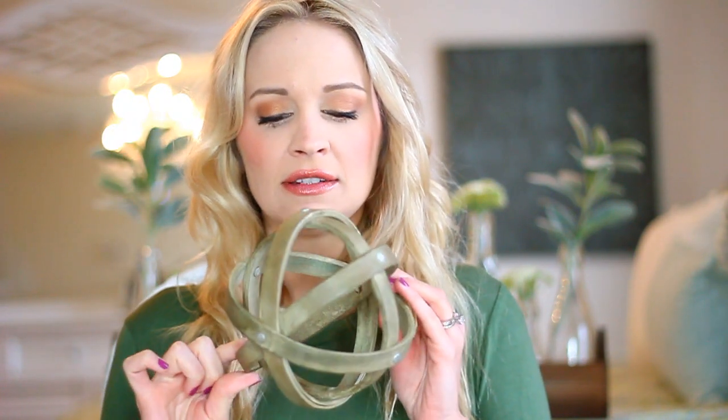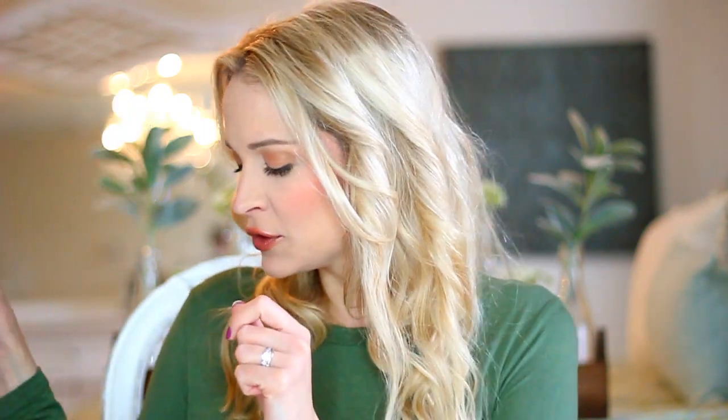I also picked up one of these rustic wooden spheres — this is actually my second one. These are really fabulous for decorating a large tiered tray, and if you've seen my home you know I have like ten trays, so I have to buy a lot of fillers. Awesome when you use your 40% off coupon.